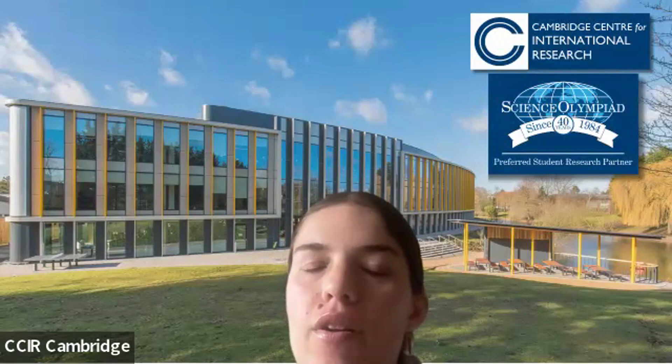Had you had experience with regenerative medicine before CCIR? No, I didn't. So this was kind of your first step, your first experience with it — that's cool.